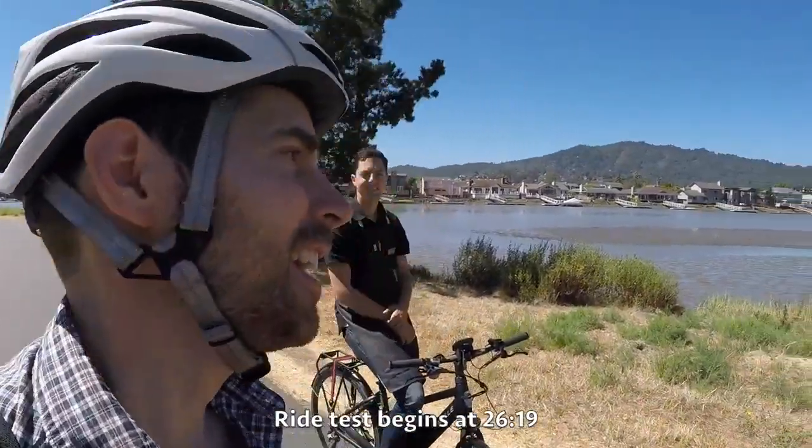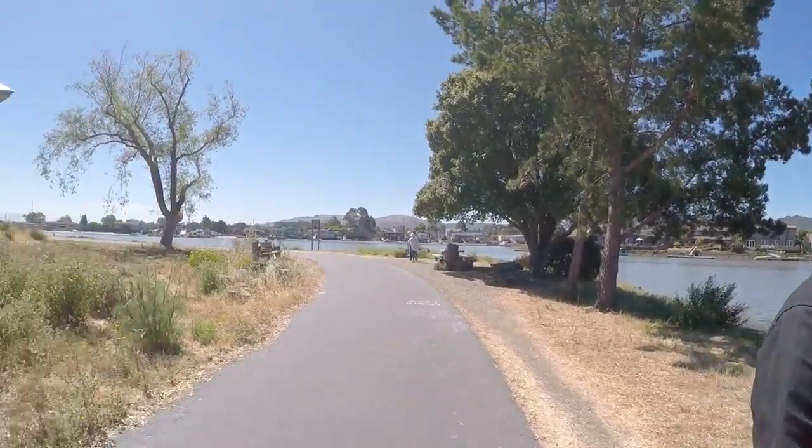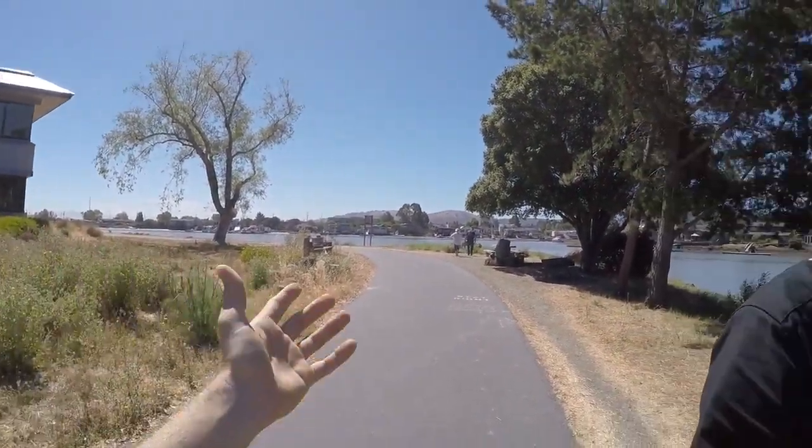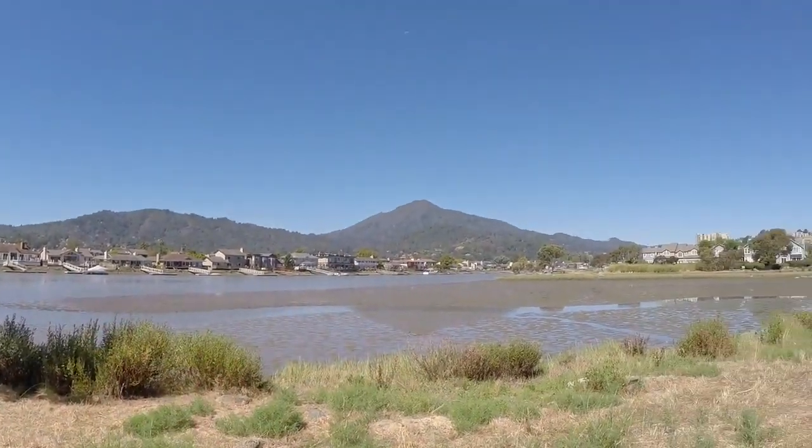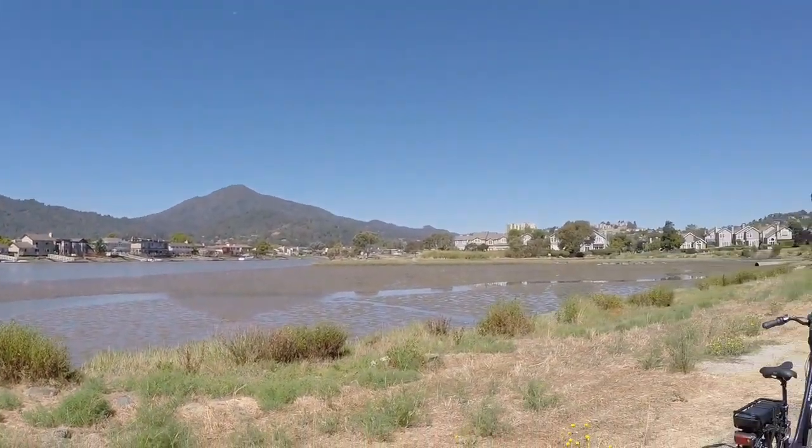It's a beautiful day. I'm in Marin County hanging out with Brett Thurber from The New Wheel. We're on this bike path — it was like a five-minute ride — and this is Corte Madera Creek, which feeds into the bay. It's such a beautiful area and a beautiful time of year.